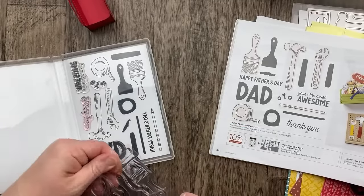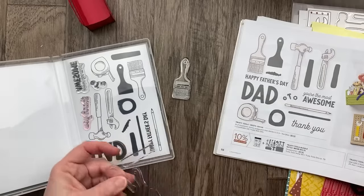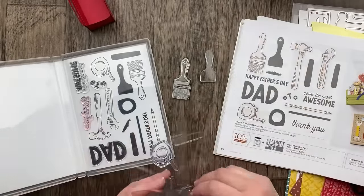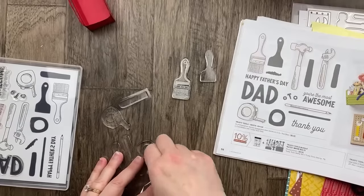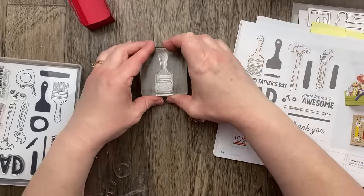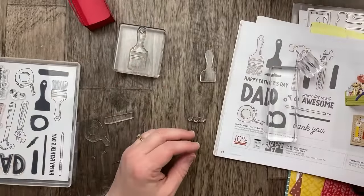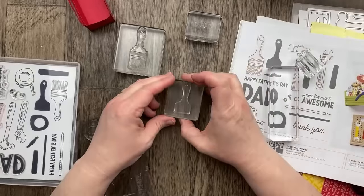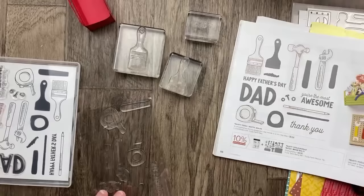Let's get some of these stamps out. The paintbrush especially is one of my favorites because my husband works for Sherwin-Williams paint company. He doesn't paint for his job — he's in sales — but the paintbrush is still very iconic. He has been working for Sherwin-Williams for 25 years this summer, which is incredible.